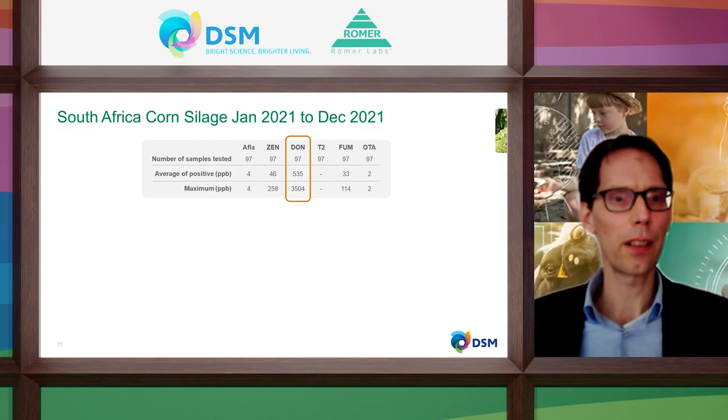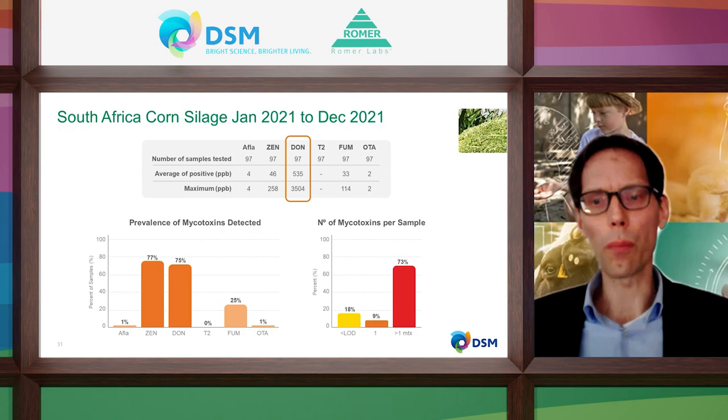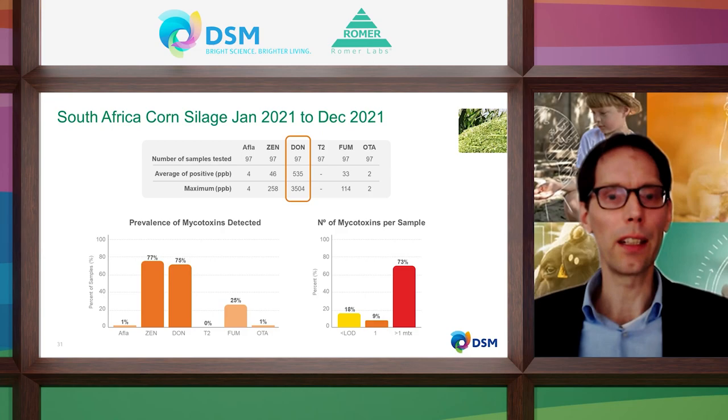Corn silage in South Africa: DON and ZEA are both clearly detected, certainly when looking at maximum concentration levels. High risk for cattle is present. Take into account that values shown are in fresh matter values at high moisture content — multiplication by a factor of 2 to 3 is needed to get concentrations in 100% dry matter. Within the group of trichothecenes B (to which DON belongs), also many other mycotoxins belong such as nivalenol. In Europe, besides DON, nivalenol also has a very high prevalence — so underestimation of the total load of trichothecenes B could be the case here.